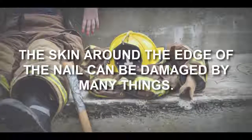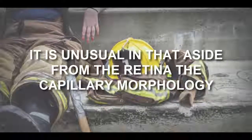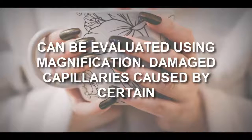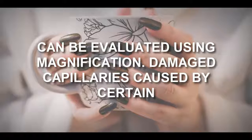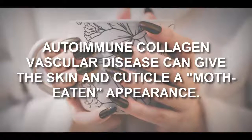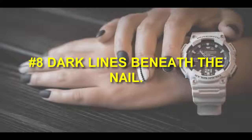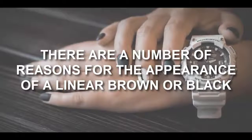Number seven: puffy nail fold. The skin around the edge of the nail can be damaged by many things. It is unusual in that, outside from the retina, the capillary morphology can be evaluated using magnification. Damaged capillaries caused by certain autoimmune collagen vascular diseases can give the skin and cuticle a moth-eaten appearance.